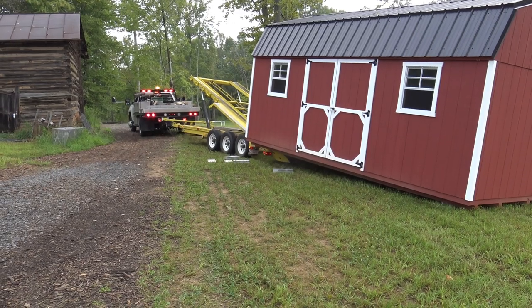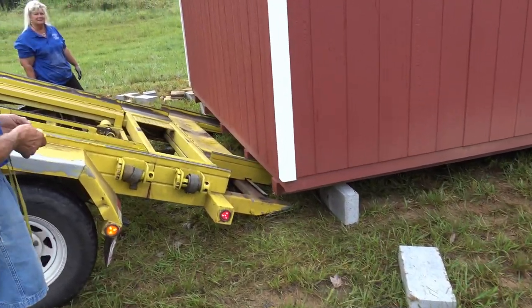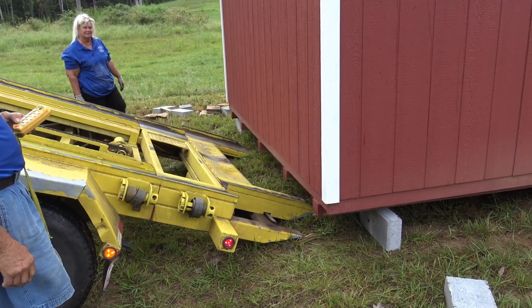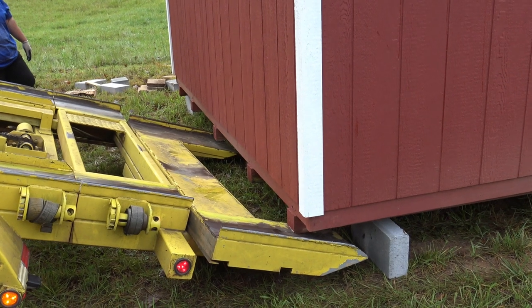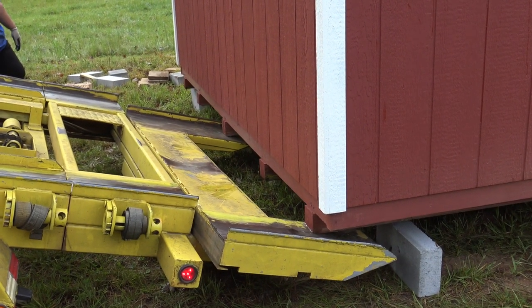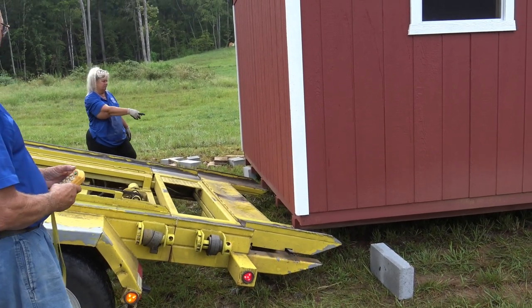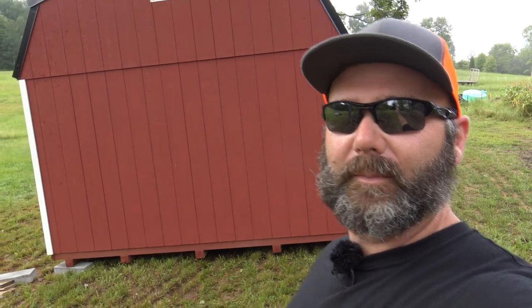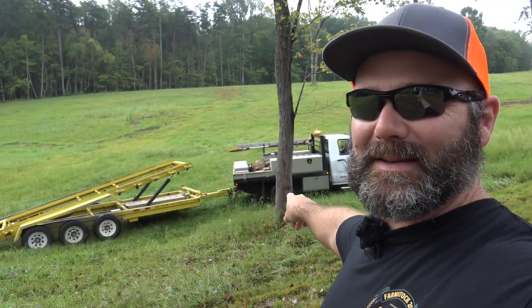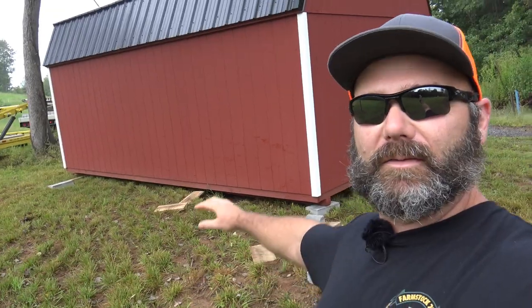It's sliding right off the trailer here. What these guys will do is set a block down, get a bite on it, and lift and shift until they get it in the position where they want it. We got a problem — the building is leaning very harshly that way, so we're going to lift up the other side to get a better view of what's going on from the backside.